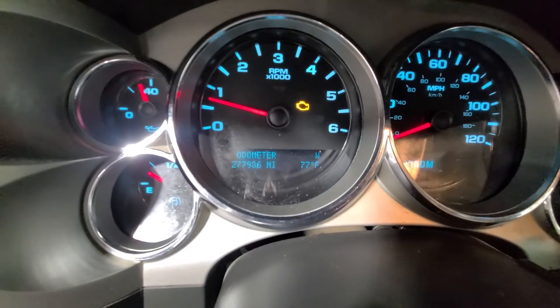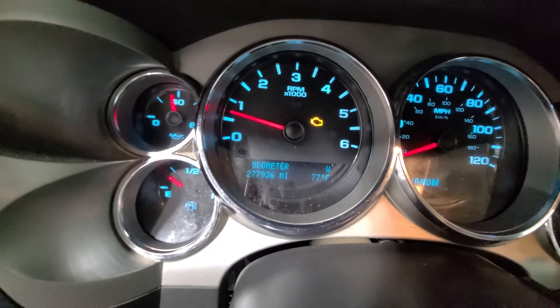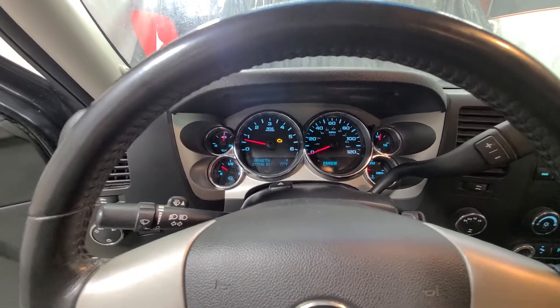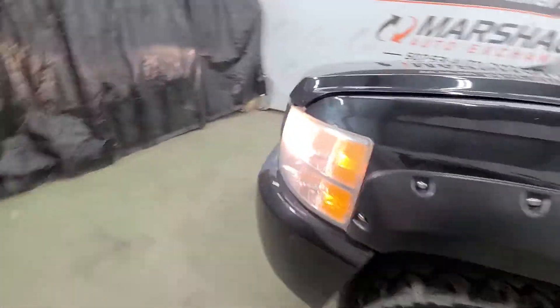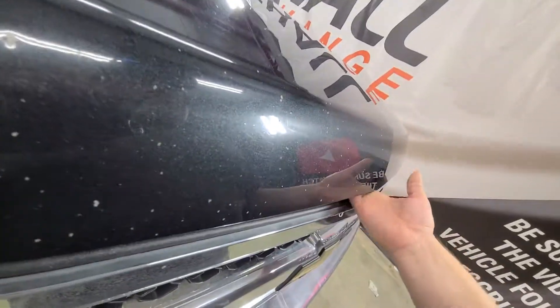So 277,936 miles. You can see the oil pressure over here just jumping around — it seems to do that all the time, even under load. There's a TPMS sensor as well. But it starts right up; we haven't had an issue starting it. It goes up and down the road nicely — we drove it two and a half hours from where we bought it without issue.